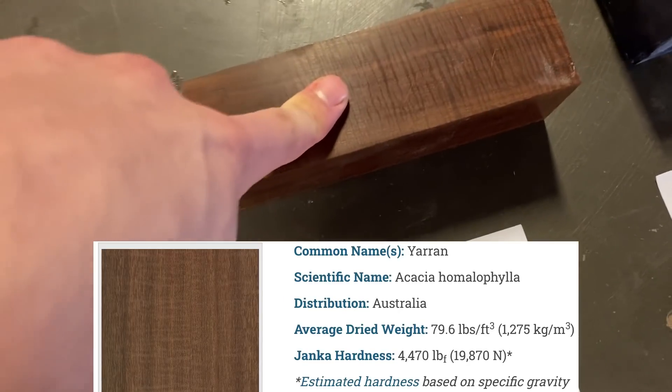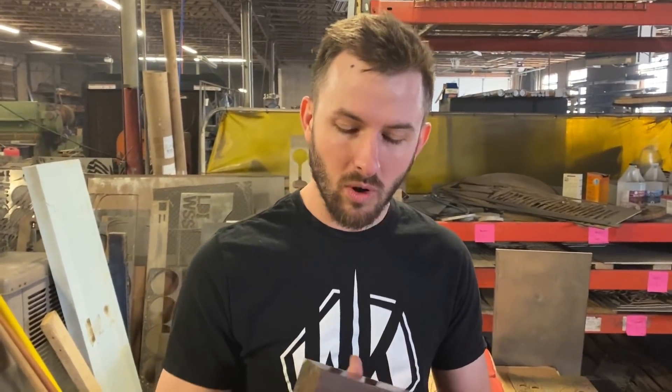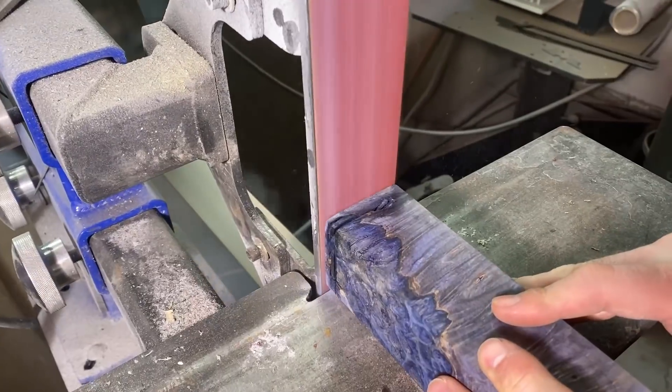We have some balsa, the world's softest wood, and some yarin wood, the world's hardest wood. We're gonna put them through a series of tests. We're gonna see how fast the water jet can cut through these, then we're gonna do a sanding test, and then we're gonna burn them. Burn test.